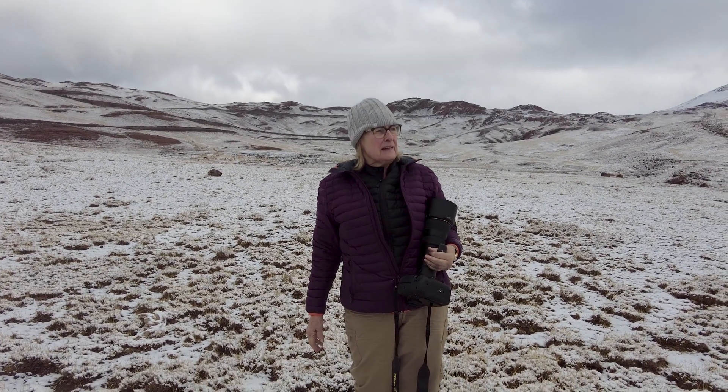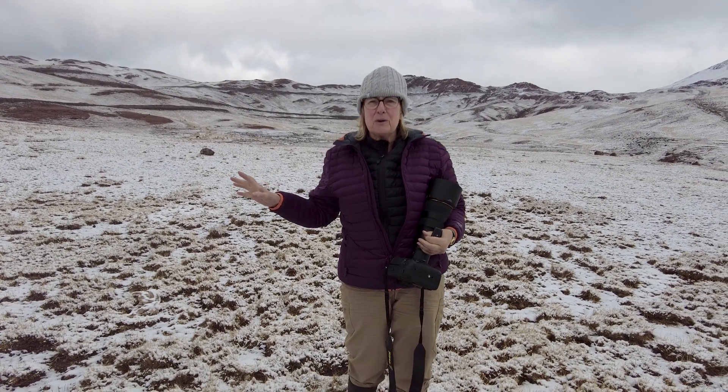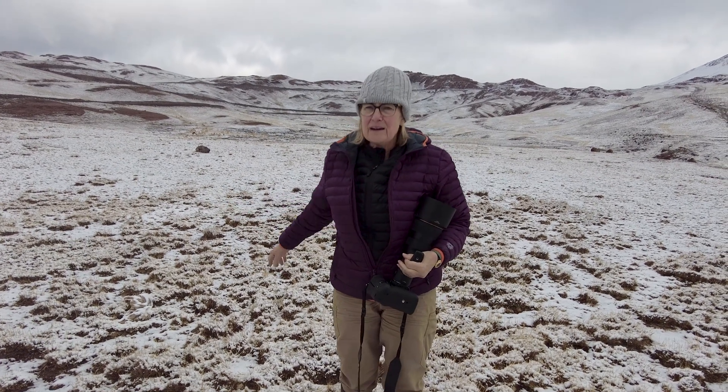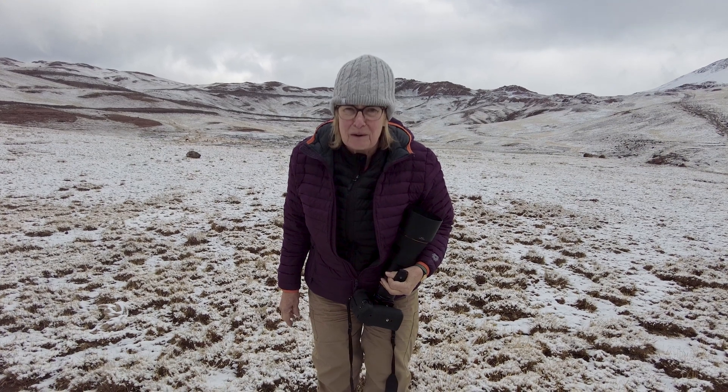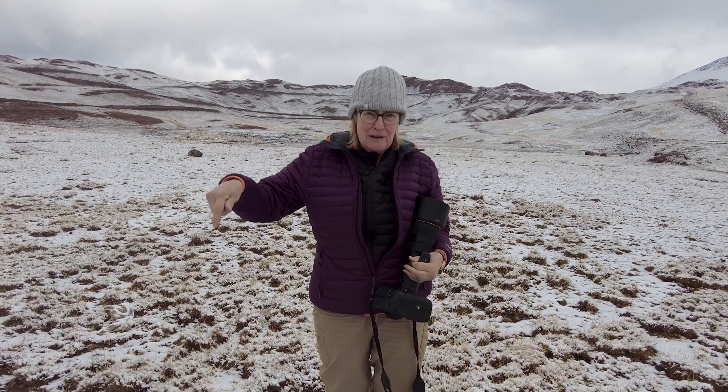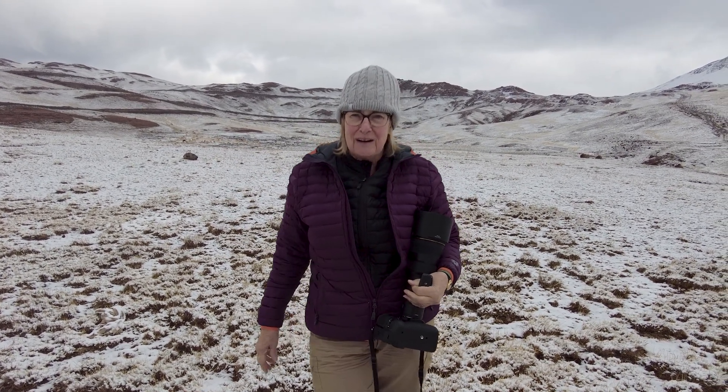We're at 15,000 feet. Usually the birds are up here, but since there's a lot of snow around, all the flowers are covered. So I don't think we're going to find our bird up here right now. We're going to go a little lower and see what we can find.